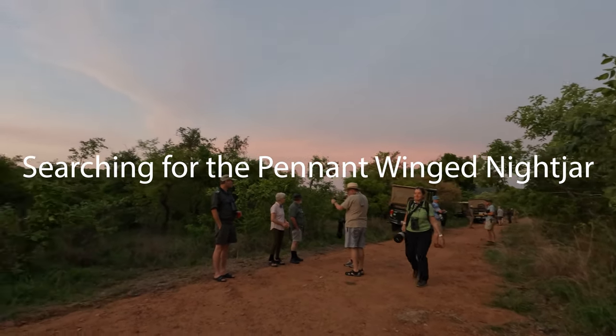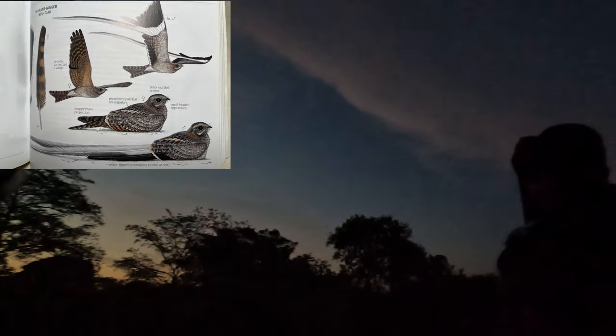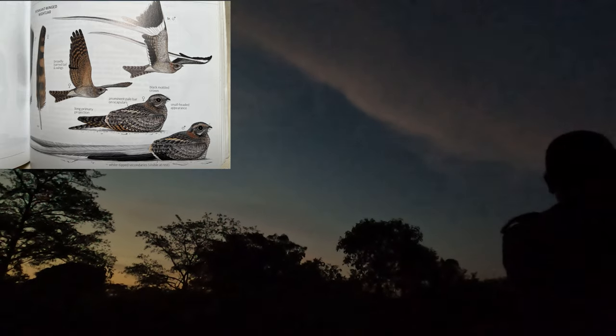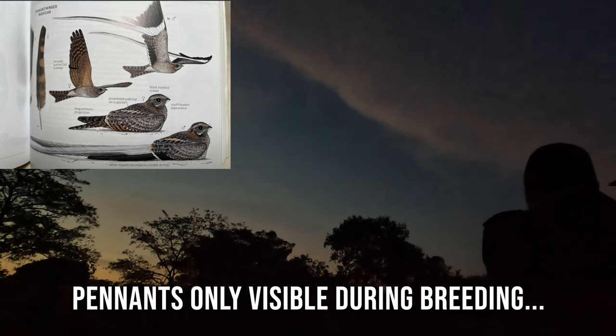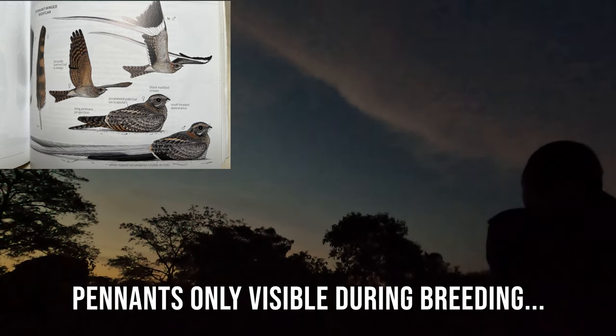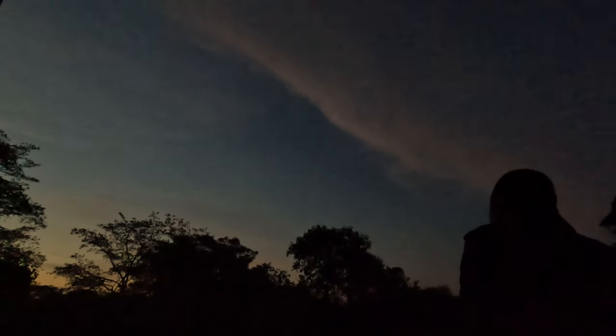The first night of birding on foot was set aside to go look for the pennant-wing nightjar. If you don't know this bird, it's a very beautiful nightjar with long pennants off the end of its wing, and it's on many birders' lists to tick off. November is when they display around the Pundamaria area. So we went out with all the groups that were with us, as well as one truck from the camp on the night drive to try and locate the pennant-wing nightjar.